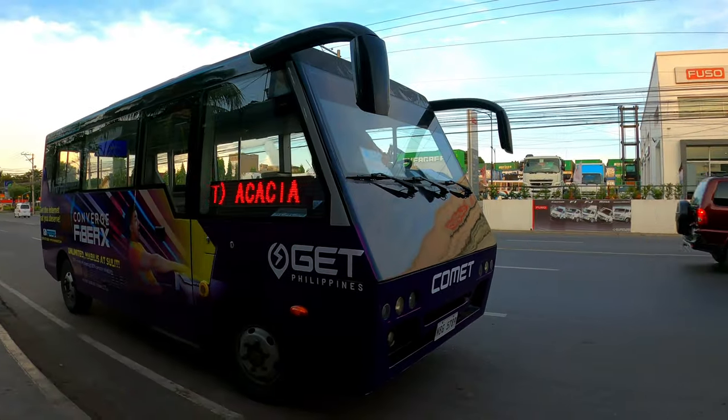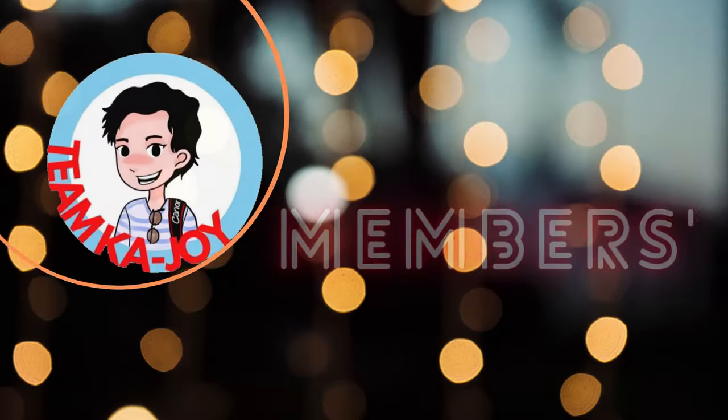And that's it, mga kaJoy. Thanks for watching. Until next Friday. Goodbye!